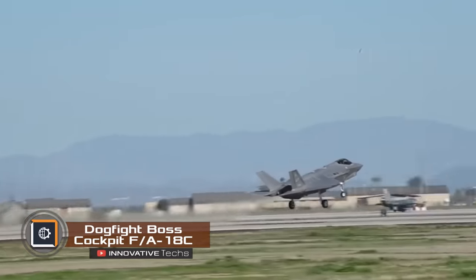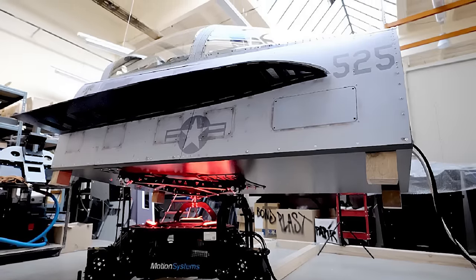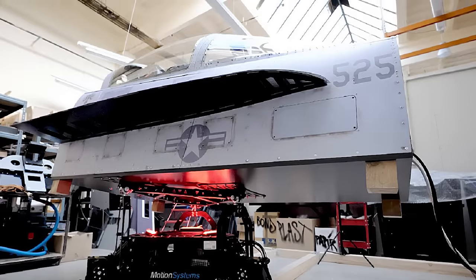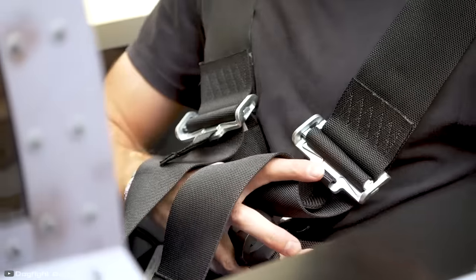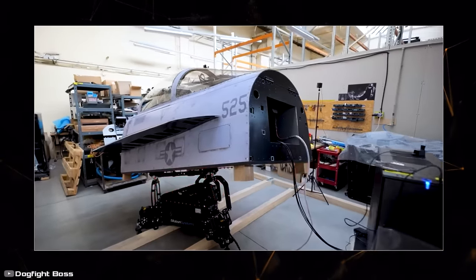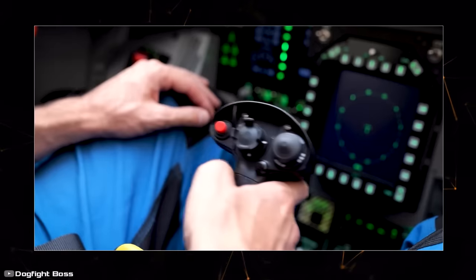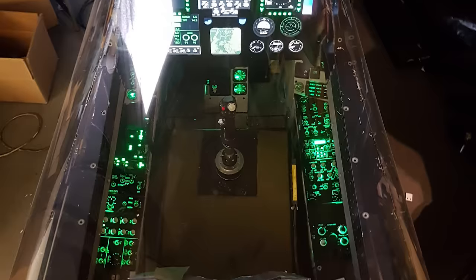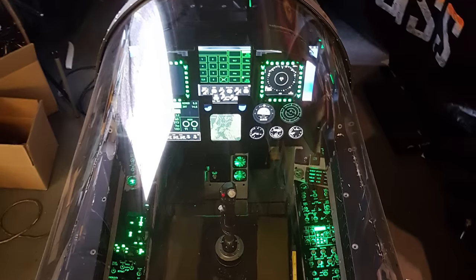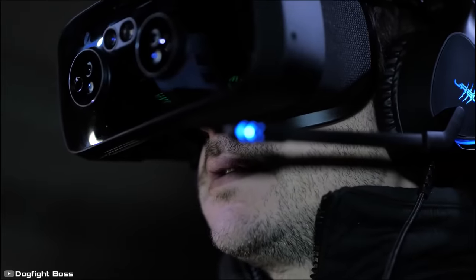Want to feel like a fighter jet pilot without leaving your home? The FA-18C aircraft cockpit simulator with augmented virtual reality functionality is just what you need. Check company DogfightBoss has made the simulator so compact that it can easily fit in your garage or even your apartment. The system consists of two main parts: a movable platform and a cockpit model installed on it. The cockpit interior fully mimics the real environment seen by the pilot. Virtual reality goggles provide full immersion, and the simulator's lightweight, silent operation allows it to be used for pilot training in professional flight centers as well as for entertainment at home.